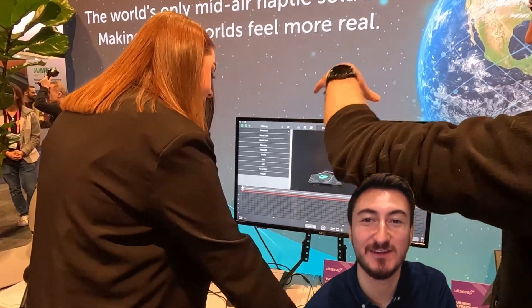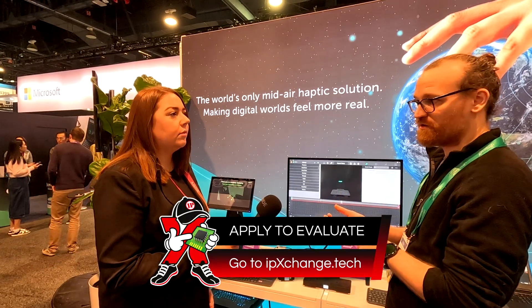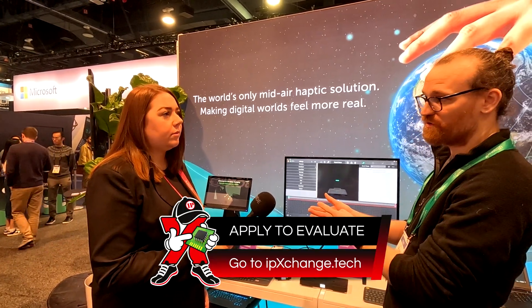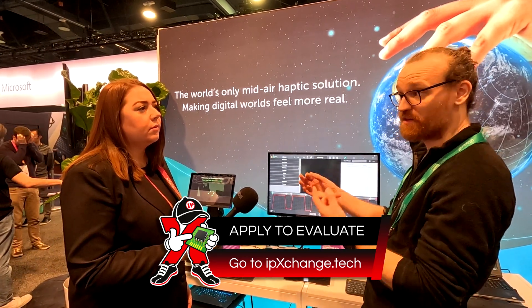No controllers, no wearables, no touchscreens. This is real-world hand tracking and haptics. With our system, the idea is that you'll be able to hold out your hand, the system will find your hand anywhere in the car, give you positive feedback that it's found your hand, and then you confidently navigate the menu systems.